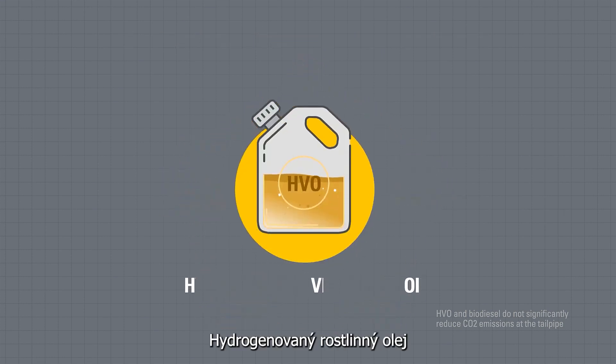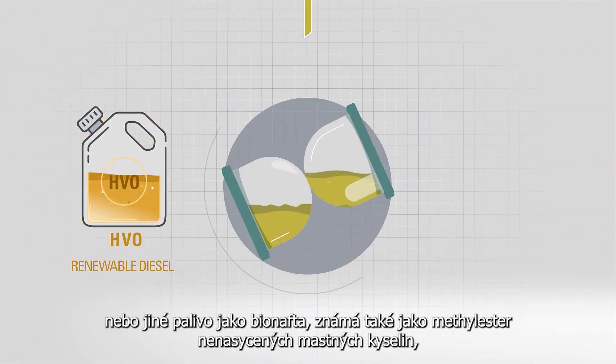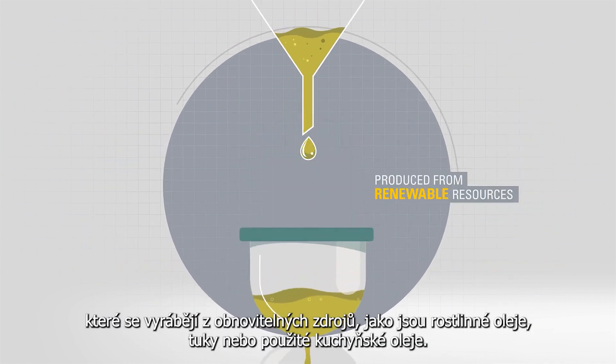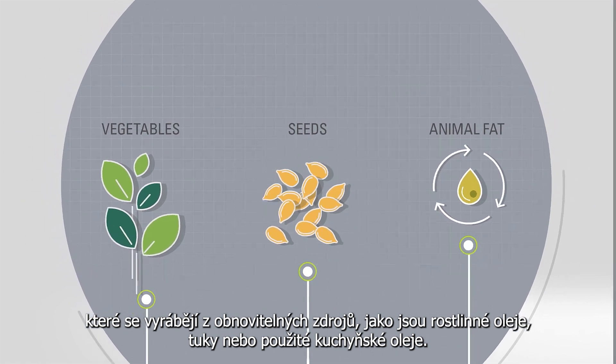Hydro-treated vegetable oil, HVO, also known as renewable diesel, and biodiesel, also known as fatty acid methyl ester, are produced from renewable sources such as vegetable oils, fats, or used cooking oils.